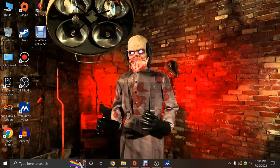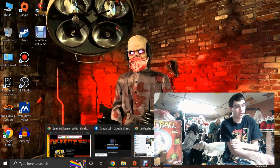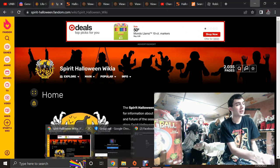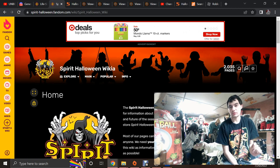I'm doing a top 20 because there are way more than ten animatronics I can think of that were really faulty out of the box and had so many issues. At the very top of the list I would say is the 2010 H2O Michael Myers. A lot of people think it was good quality, but to be honest it really wasn't.